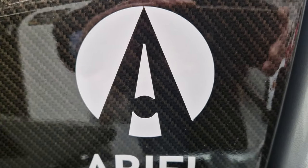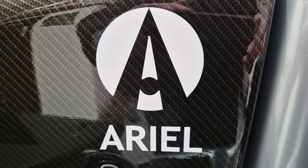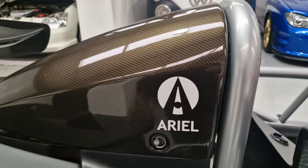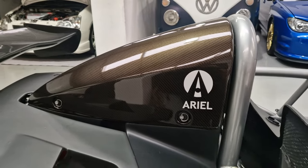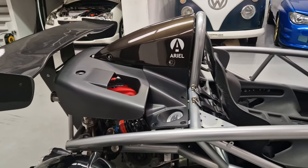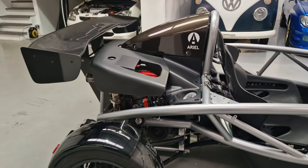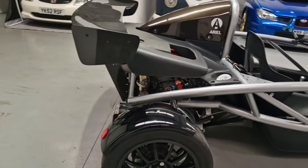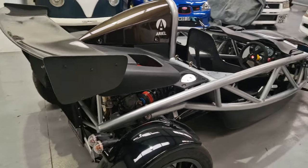So today, people, this is all about the Aerial Atom. It's not our normal car that we get in here, but wow, what a machine. Let's have a look around it.